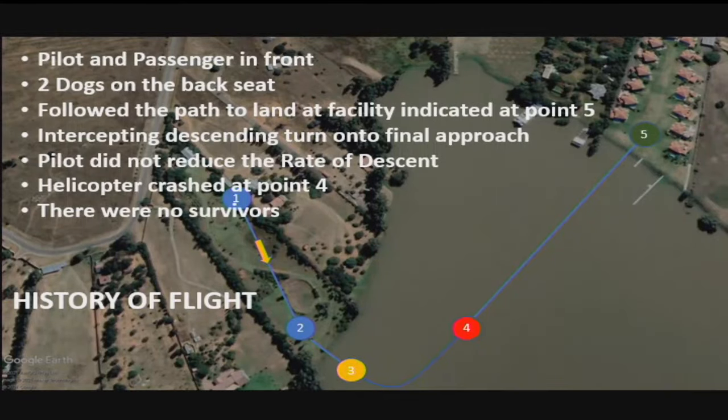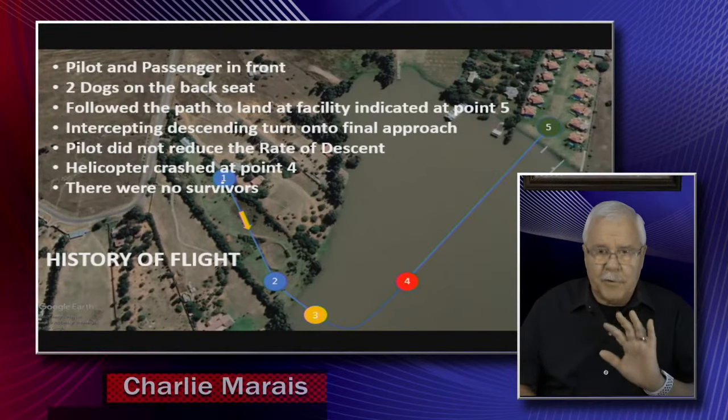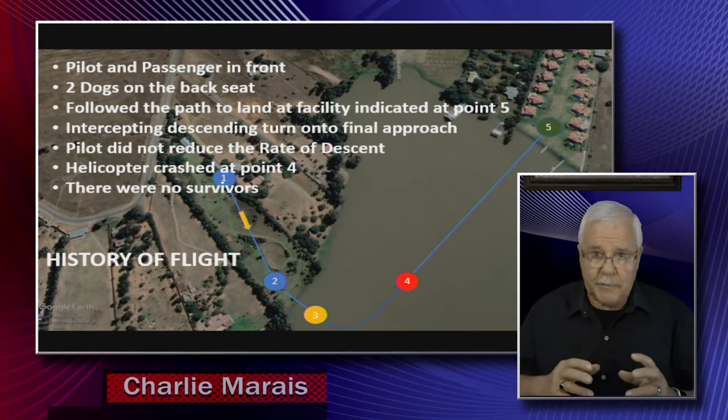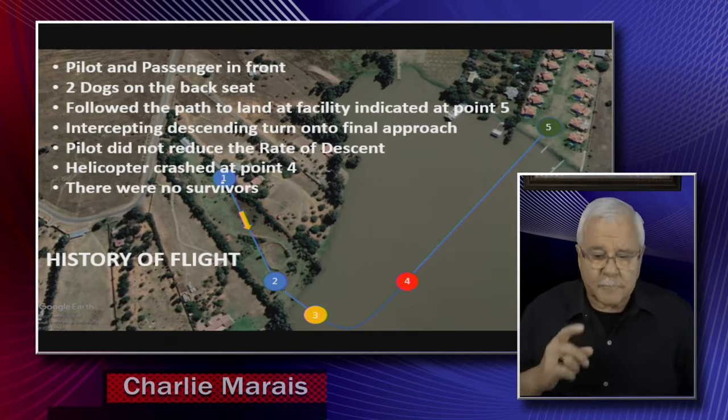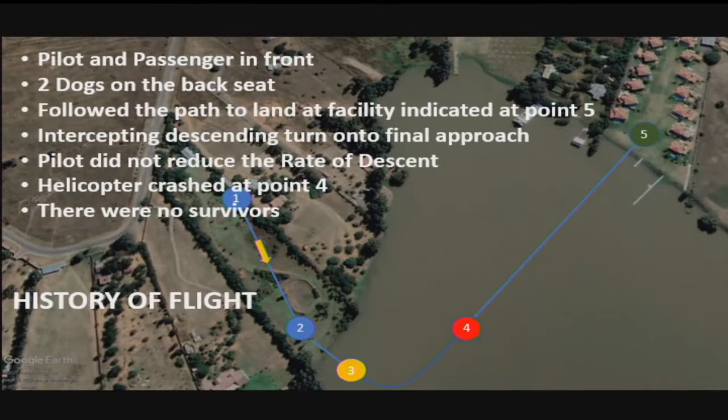They were coming around here and on the edge they would have landed. On the next sortie the pilot had a passenger in front and there were two dogs in the back. I'm not going to get into any possibility of distractions — that's not where I'd like to go. Let's just see the path that he followed. You can see from here he nicely went over, descending in a turn, intercepting the final approach, kept descending, and unfortunately ended up in the water.